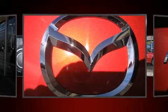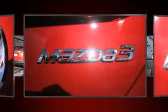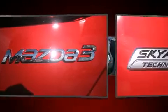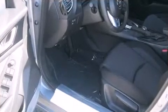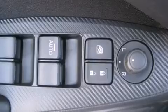heated seats, blind spot sensor, and cruise control. Features such as automatic climate control and leather upholstery prove that economical transportation does not need to be sparsely equipped. Storage solutions are integrated throughout the interior, demonstrating thoughtful attention to detail.